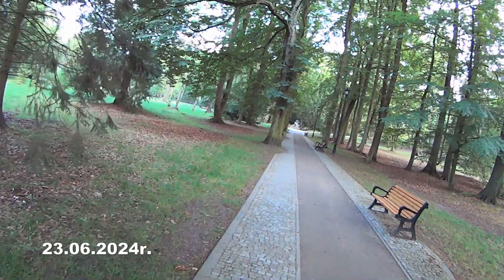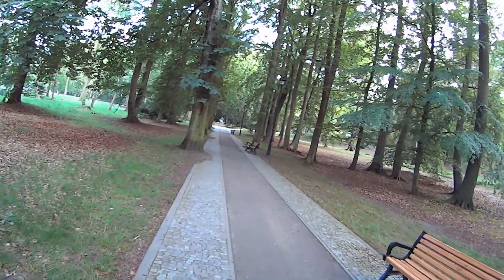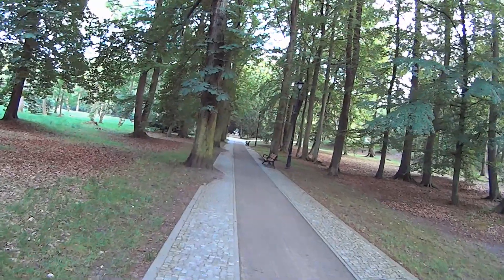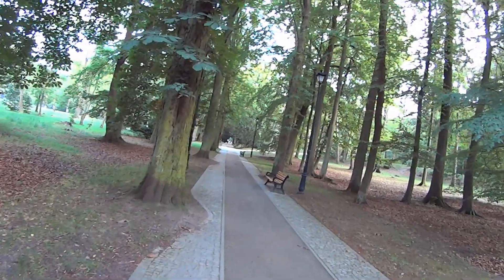Zobaczcie, odeszliśmy może 200-300 metrów od promenady. Jesteśmy w parku zdrojowym. Cisza, spokój, ptaszki śpiewają — zupełnie inny świat.